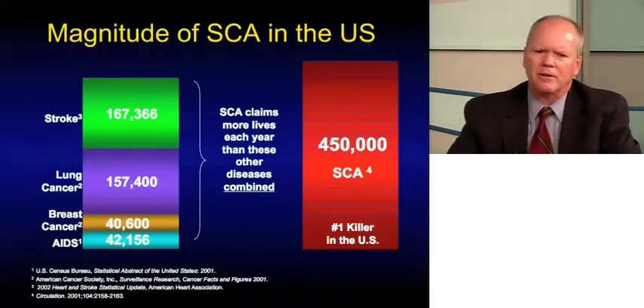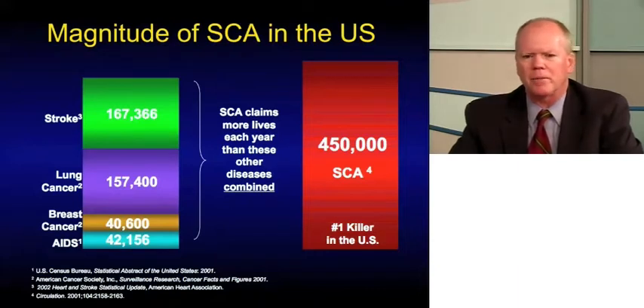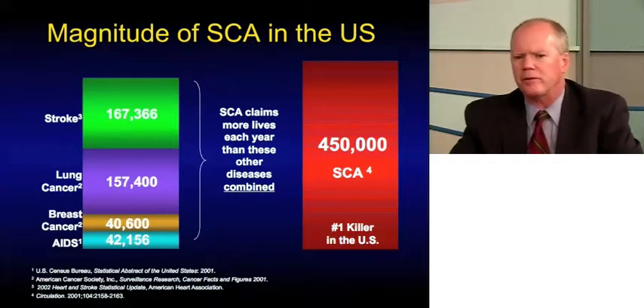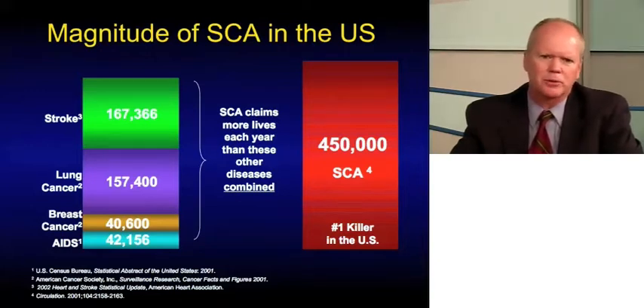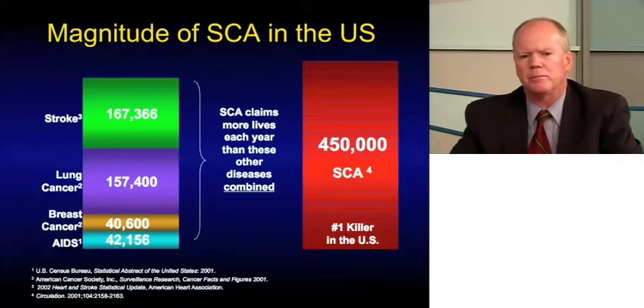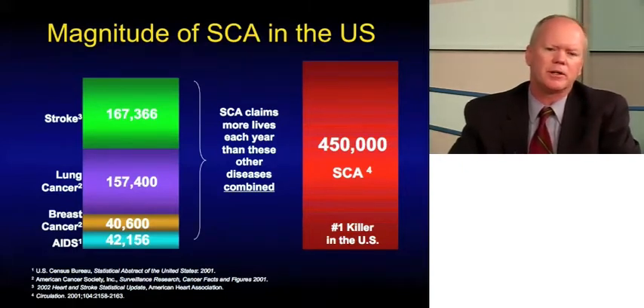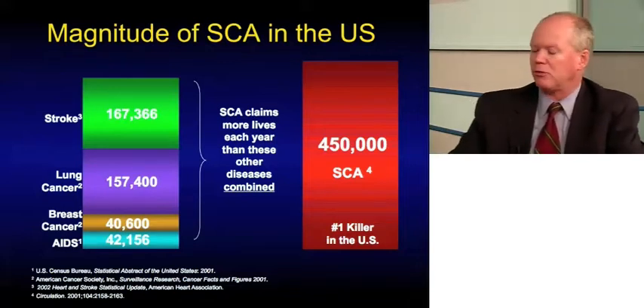Sudden death is an extremely common problem. Some estimates have it as high as 450,000 events per year — this data is a little difficult to get at, but it's certainly in the several hundred thousand range per year. If you compare it with other very serious and deadly conditions — stroke, lung cancer, breast cancer, AIDS — that get a lot of press, sudden cardiac arrest and sudden cardiac death may match all of them combined.